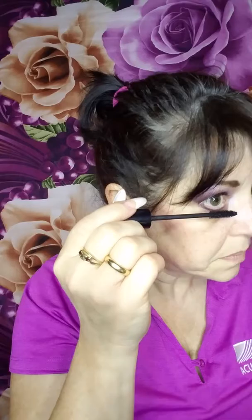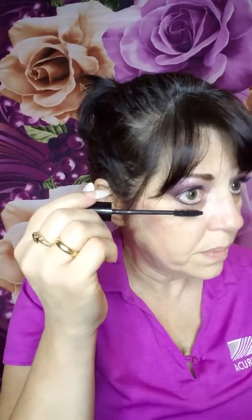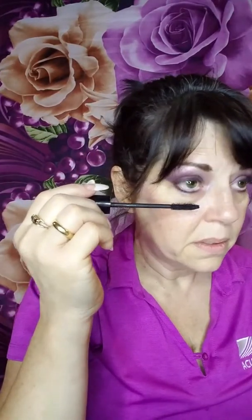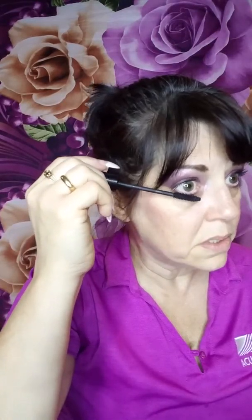Our 3D fiber mascara is a two-step: you put a gel on, then you put fibers on, and then you seal them in with the gel. So it's three coats in each step and you can layer that as much as you want.